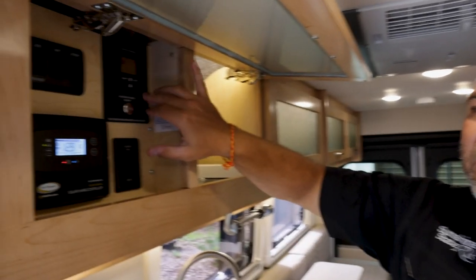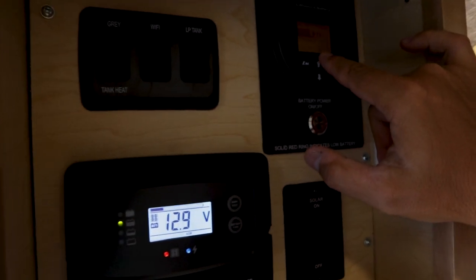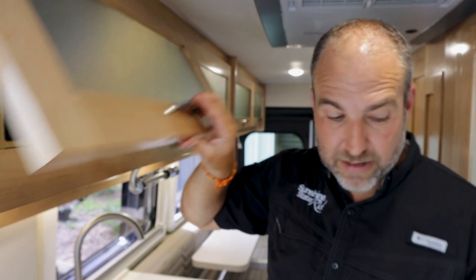This has your typical Lithionics system here — tells you how much longer you've got. We're at 79% and can run about four and a half hours with the AC on, which is great at 79%.